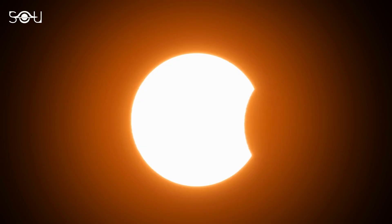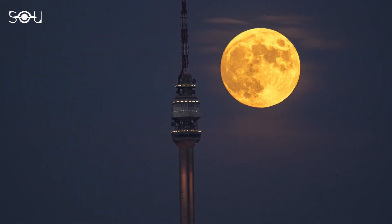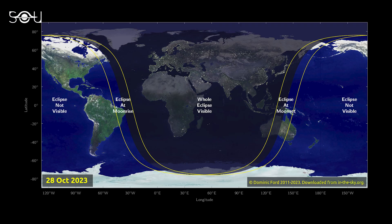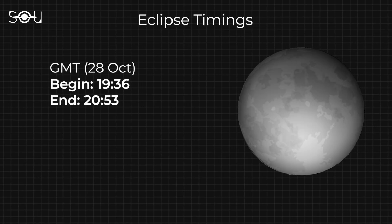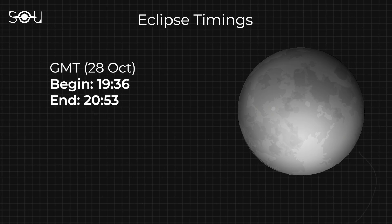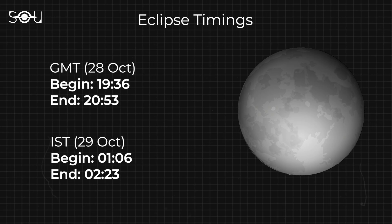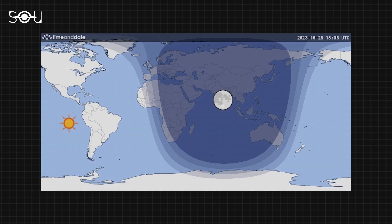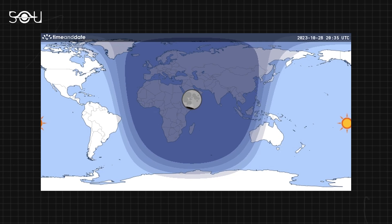An eclipse never comes alone — it's always followed by another eclipse about two weeks later. A partial lunar eclipse will occur on Saturday, 28 October 2023. It'll be visible in Asia, Russia, Africa, Europe, Antarctica, and Oceania. The eclipse will begin at 7:36 pm GMT and end at 8:53 pm. In India, the eclipse will start at 1:06 am on 29 October and end at 2:23 am. It'll be a short eclipse, lasting about 75 minutes. The maximum eclipse will occur at 1:45 IST, when 12% of the Moon's disk will lie in shadow.